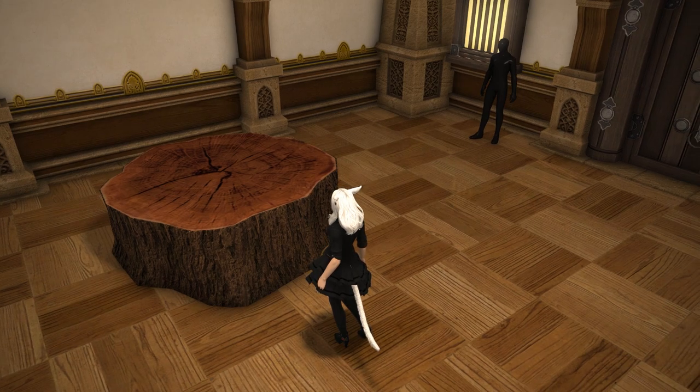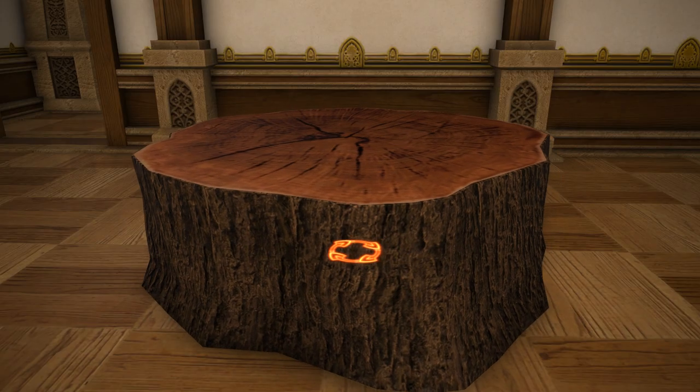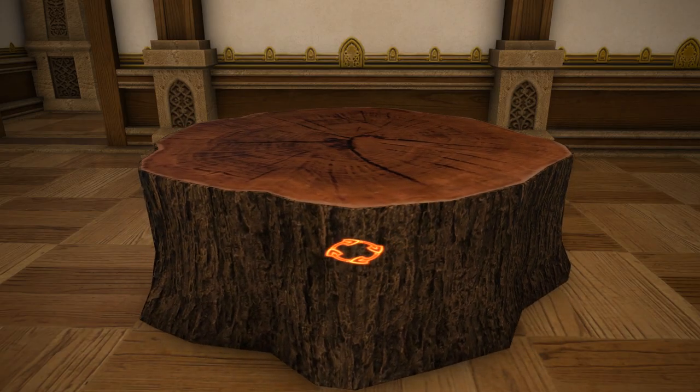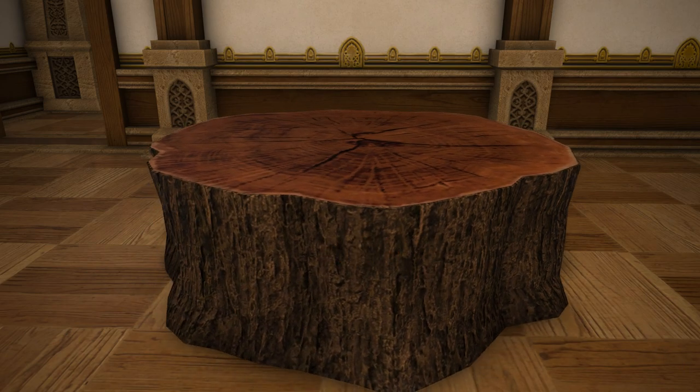I would have named this the wooden tree stump table, or just tree stump table or something like that. Because calling it the wooden table, to me at least, implies that it would just be a regular sort of trestle table or something like that. Perhaps I'm alone with that assumption, I don't know.